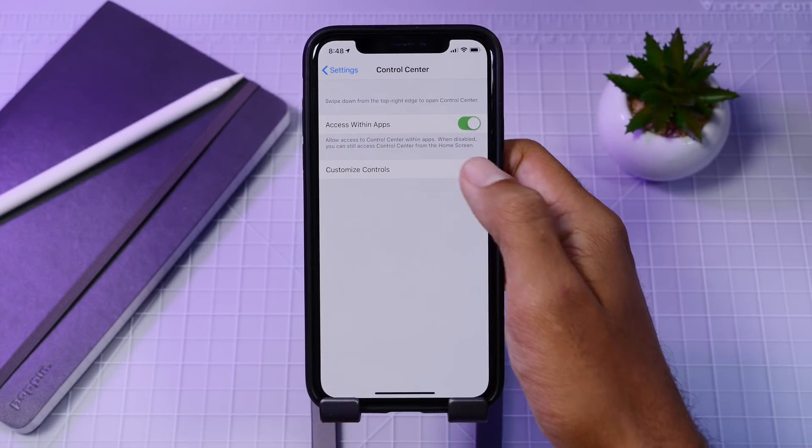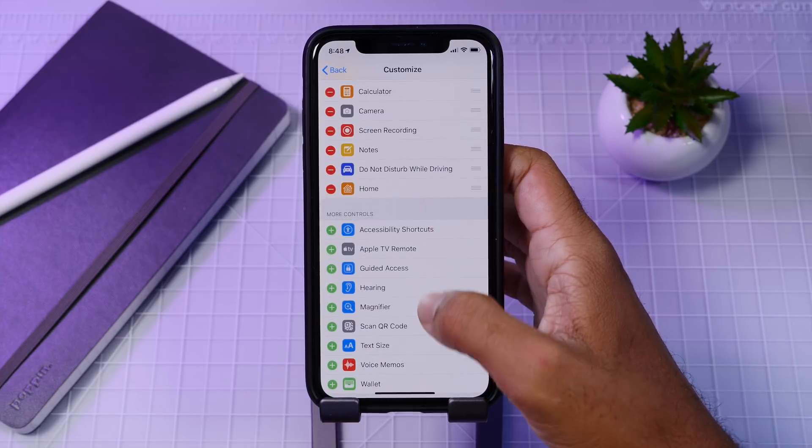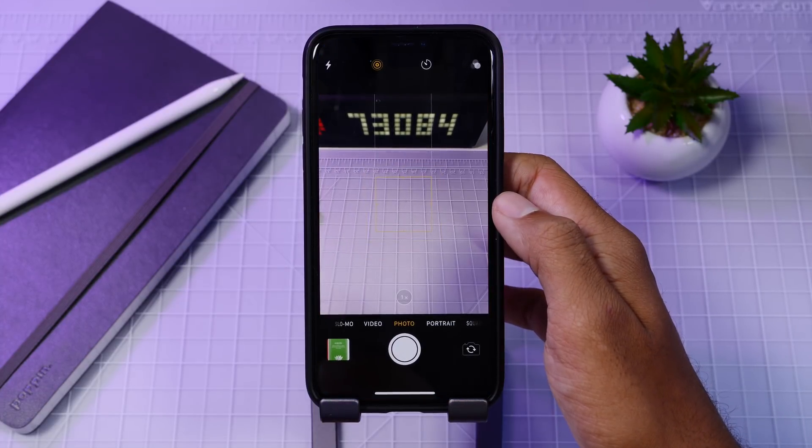In the Control Center you can now add a scan QR code shortcut which will take you to the camera app to read QR codes. They also have this option in the camera 3D Touch menu located in the Control Center, so it's just another way to access that feature.